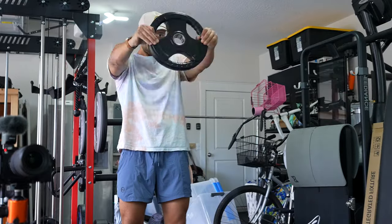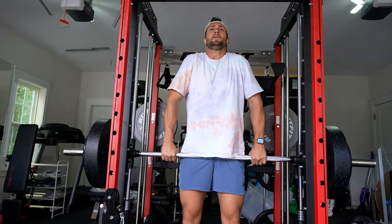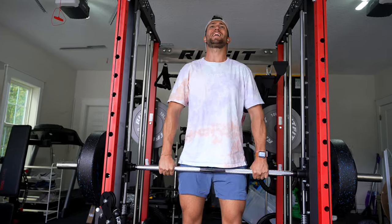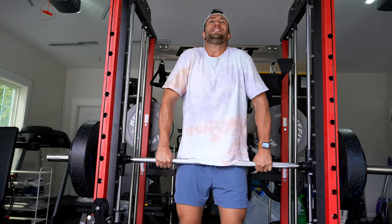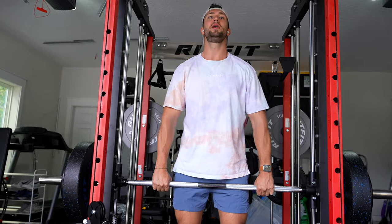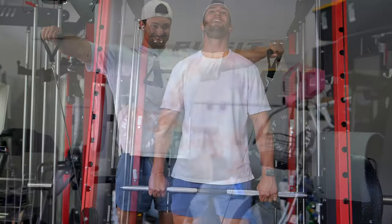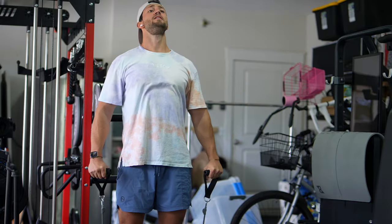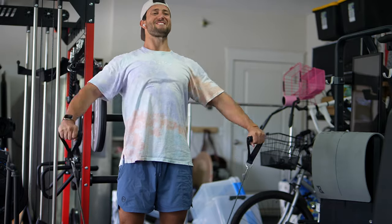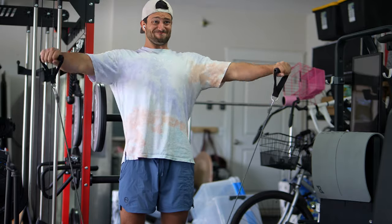The first real exercise is going to be for traps — very standard, we're going to use the Smith machine and do barbell shrugs. Weights are relatively high, going to do three sets of about 10 to 12, and I'm actually going to superset this with a shoulder movement: band lateral raises. These feel really really good, doing about 12 to 15 reps, three sets for that superset.